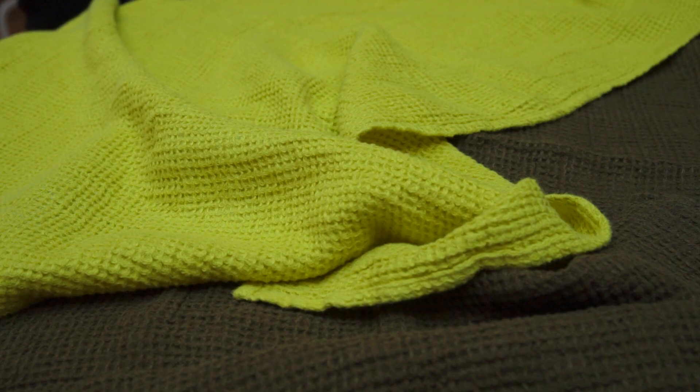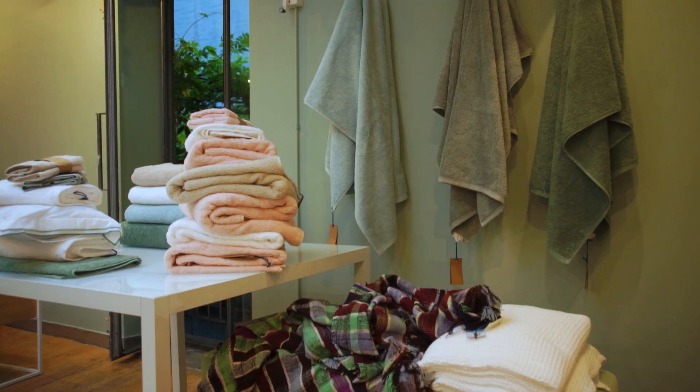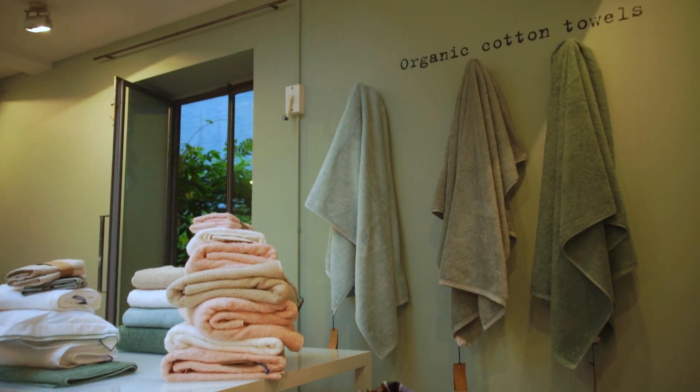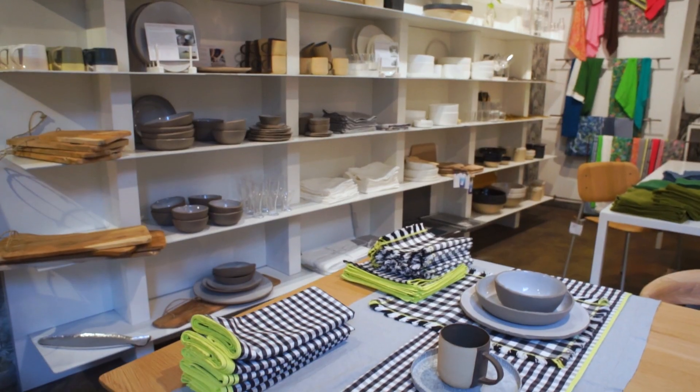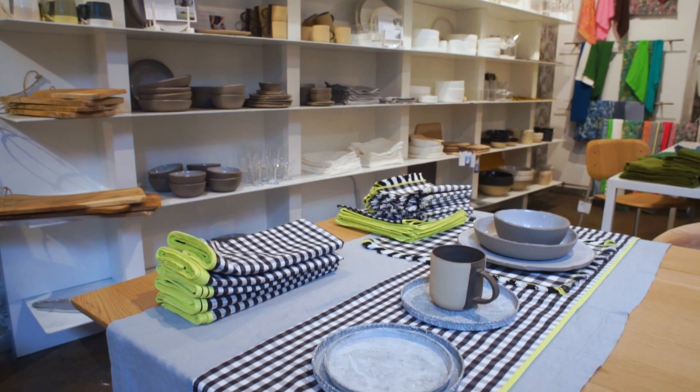Towels — wrap yourself up in a waffle towel or our really gorgeous new collection of organic cotton towels. Our own collections of table linen: we have 20 colours of different gorgeous washed linens and checks and stripes.